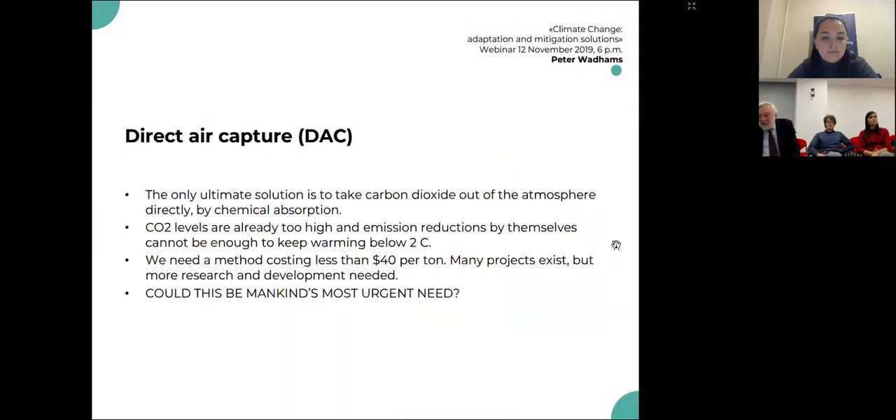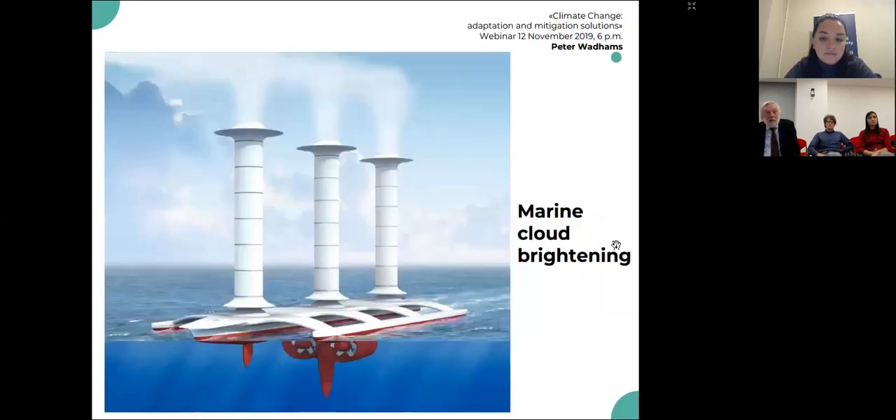So we have to do something about this. The answer everybody gives is reduce our carbon emissions, but all that will do is slow down the rate of warming. What we need are ways to actually not only reduce warming, but get us back to a cooler climate. And here we have to use technology — and that's where an institution such as this one can be very valuable.